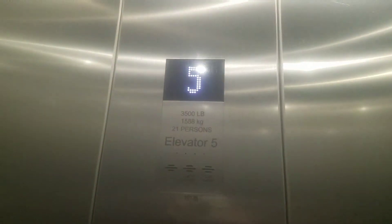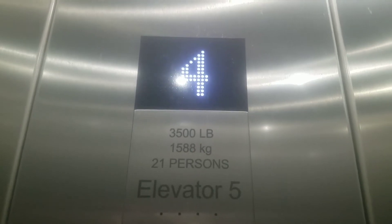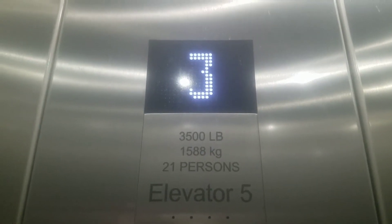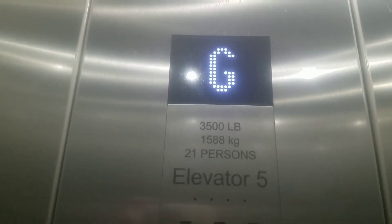Let's get a look at this thing. This is elevator number five. Here we are at G. Big bump. Send this up to six.